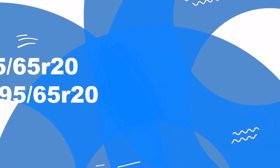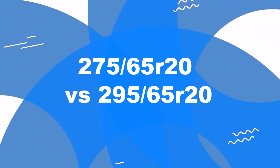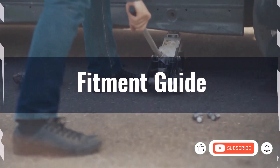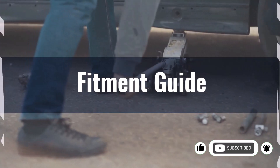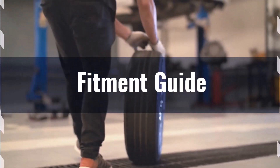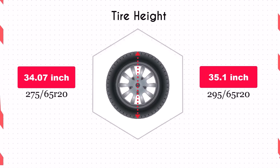Welcome to our comparison video on switching from 275/65R20 to 295/65R20. The diameter difference between these tyre sizes is 3%, which is on the edge of the acceptable range for replacement tyres. If you decide to switch, necessary adaptations might be required to prevent issues like rubbing or clearance problems. The increase in diameter by 1.02 inches of the 295/65R20 will raise the vehicle's ground clearance.